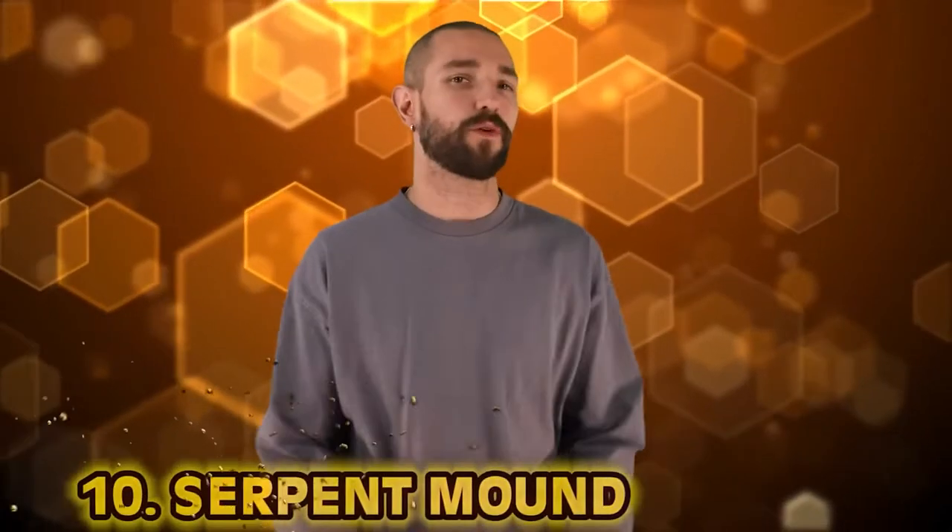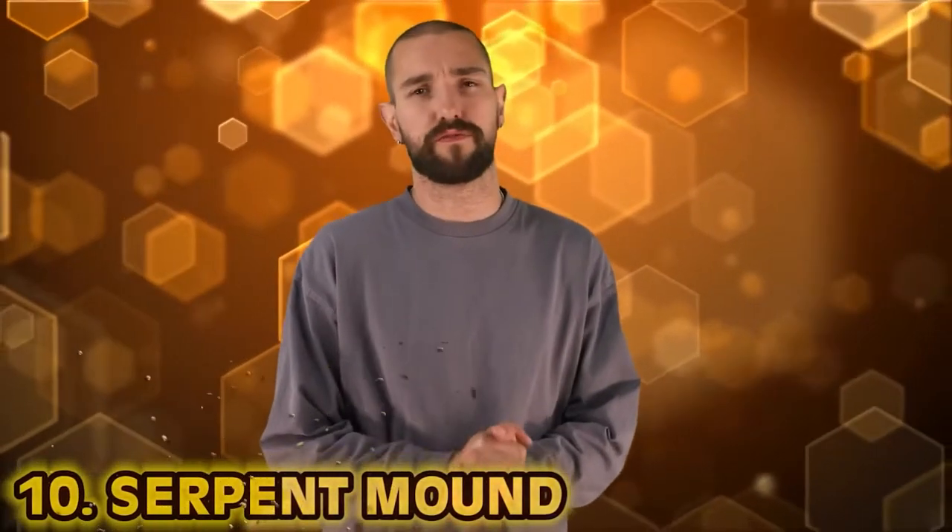Number 10: Serpent Mound. The Great Serpent Mound is a 1,400-foot long, three-foot high prehistoric effigy located in Peebles, Ohio, United States.